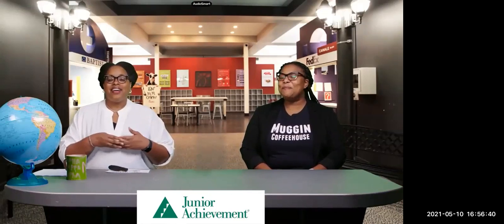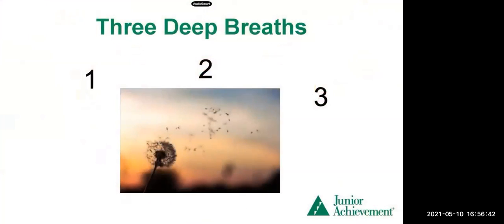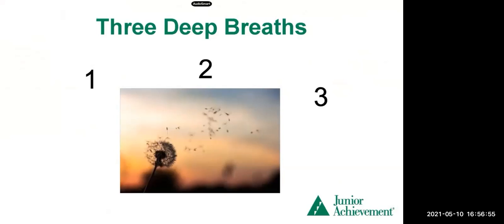Inhale, everyone. Exhale. Deep breath in. Exhale out. That's number two. Our last one — inhale and exhale. Do you feel more relaxed? I do. I love deep breathing — it's a great way to get centered.